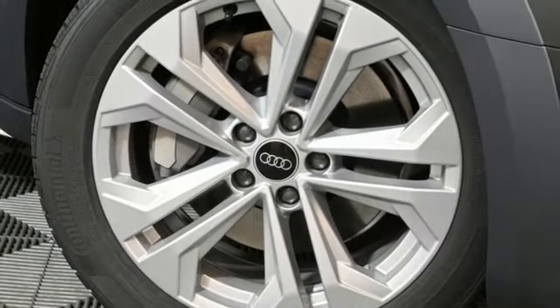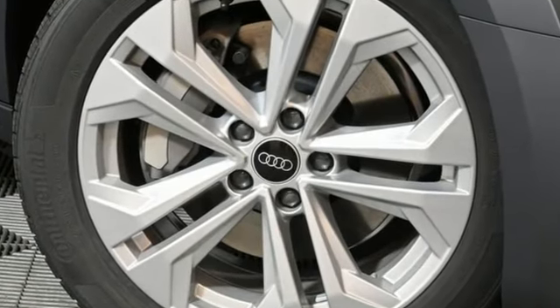Audi doesn't follow trends, it sets them. See what it can do for you when you take it for a test drive.